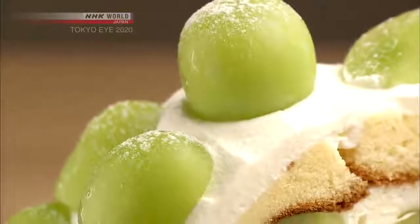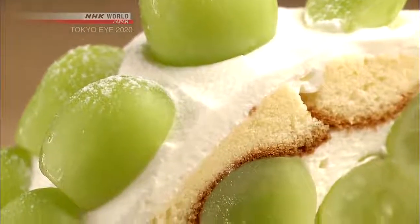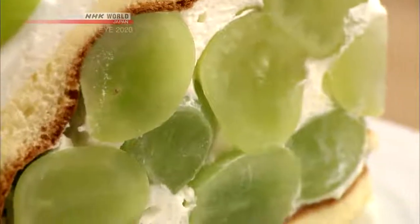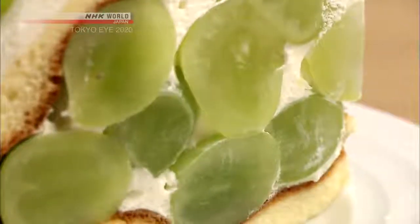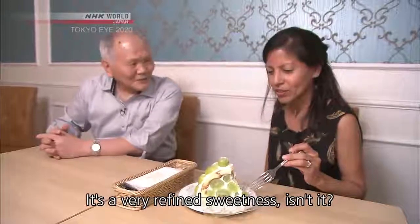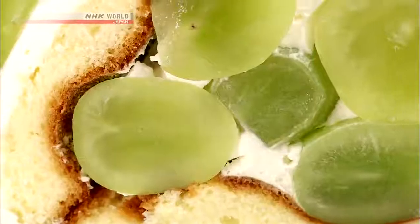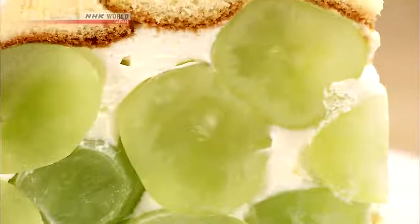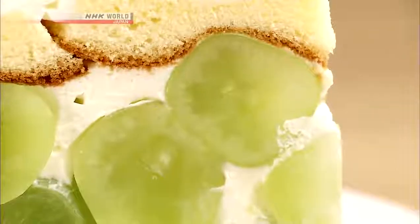The cake contains a generous helping of these large green grapes. This muscat is incredible — it's a sweet fruit, and the cake doesn't hit you with super sweetness, but a really subtle sweetness. I've never had anything like this muscat.